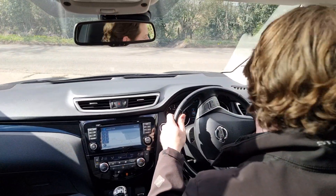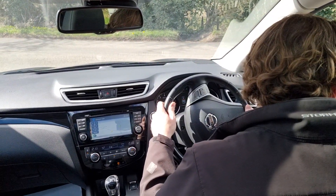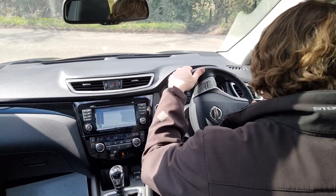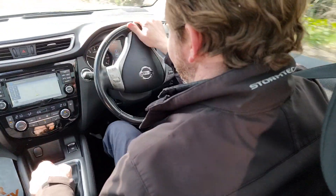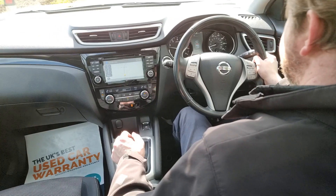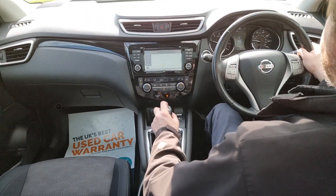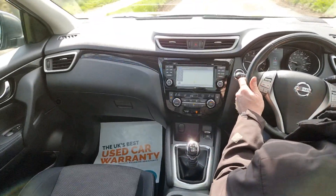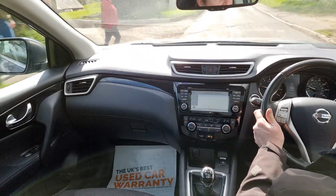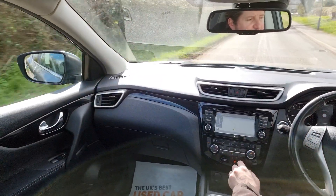Electric handbrake on these, so that released as soon as I started accelerating — really good system, barely noticeable. We do these test drive videos at High Auto to give you a feel for how the car drives, as well as to demonstrate that everything works as it should, to hopefully help you make the decision from the comfort of your own home.